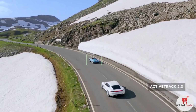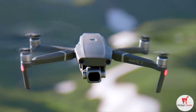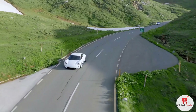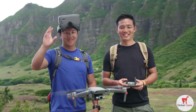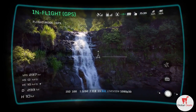When you have a need for tracking at high speeds, stay fully immersed in the action with ActiveTrack 2.0. Aided by its vision systems, Mavic 2 maps a 3D view of the environment for greater accuracy, tracking up to 72 kilometers per hour. Trajectory prediction algorithms also help to maintain course when your subject is blocked by an obstruction.